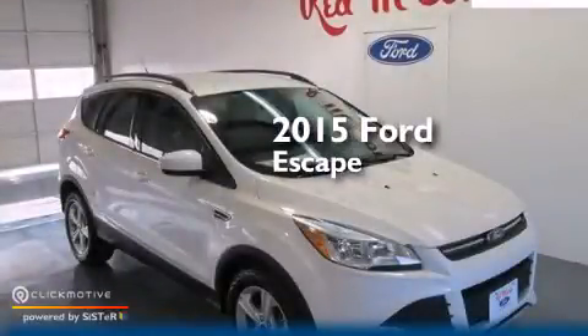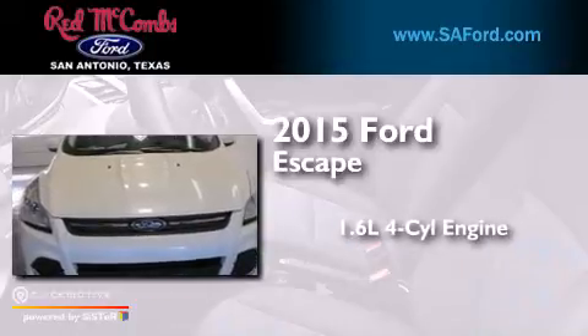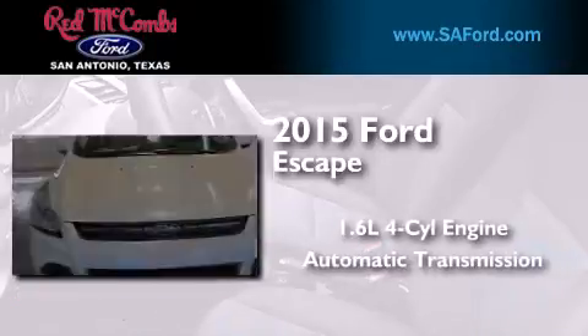This is a brand new 2015 Ford Escape. It features a 1.6-liter four-cylinder engine and an automatic transmission.